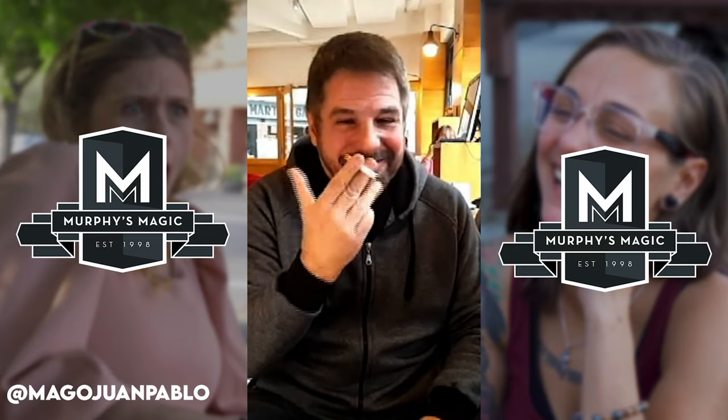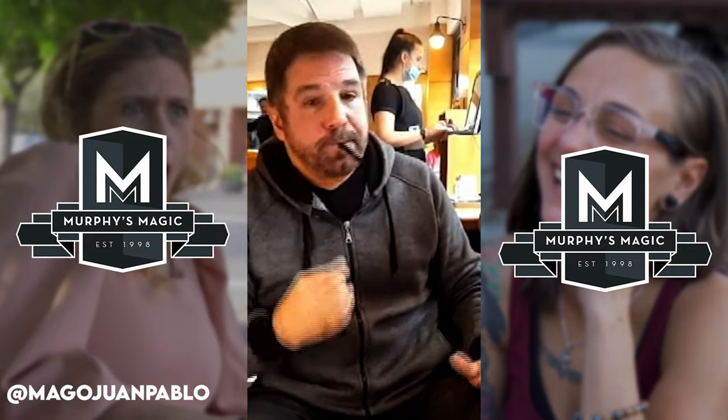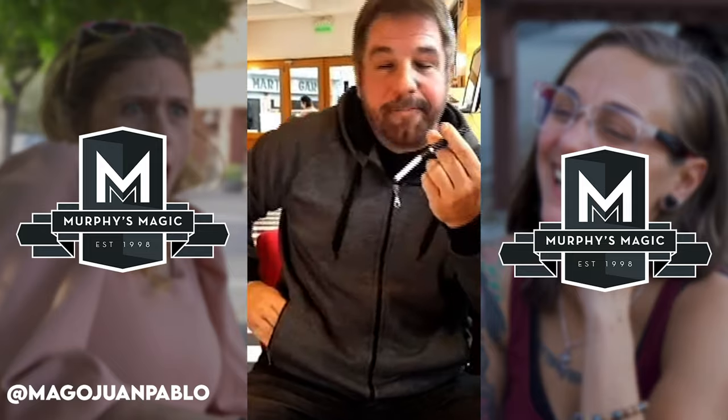It is time for the Artist Shoutout, where this week we are talking about Juan Pablo's performance of the Harlequin cigarette holder. Let's see the whole thing right now.